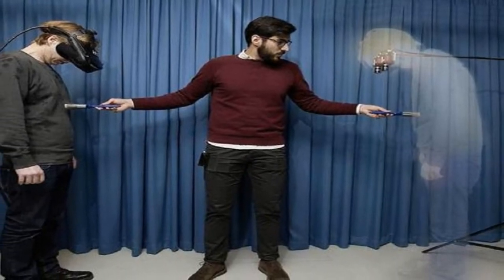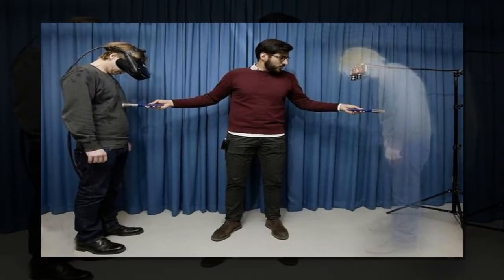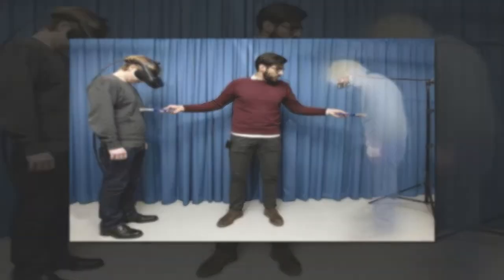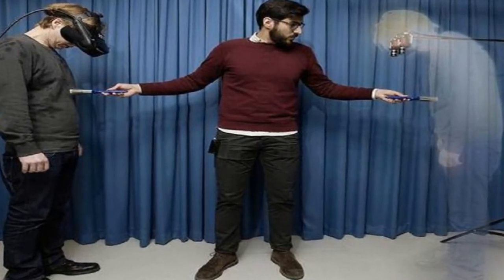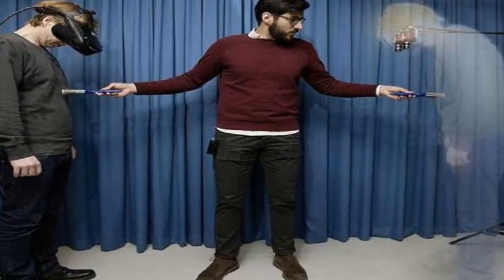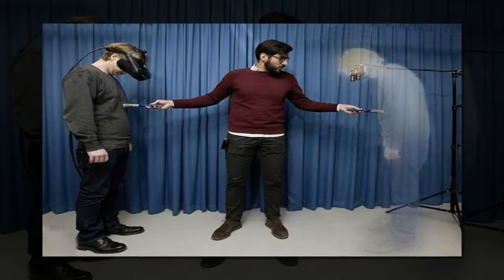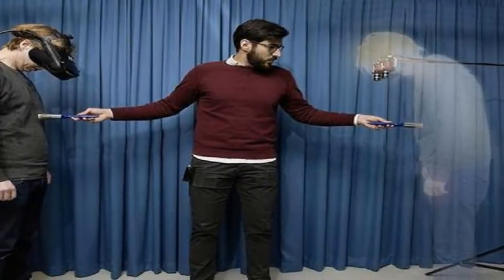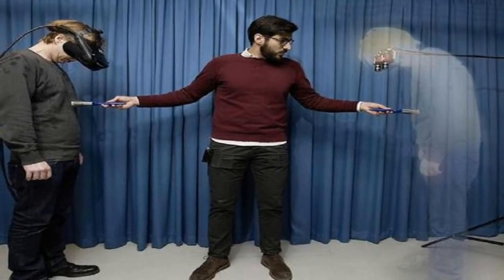There are other real invisibility cloak concepts out there, like the Rochester cloak that can make an area invisible when you look through a set of lenses at it, and other engineered metamaterials — artificial nanostructures engineered with electromagnetic properties not found in nature — that hide objects. But these gizmos tend to be more like bulky carpets than cloaks. This new ultra-thin cloak, described in a paper to be published in the journal Science, appears much more versatile than anything seen to date outside science fiction.